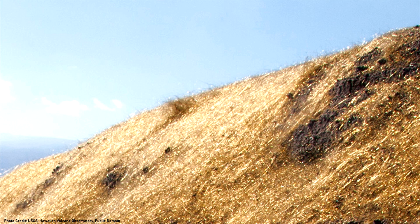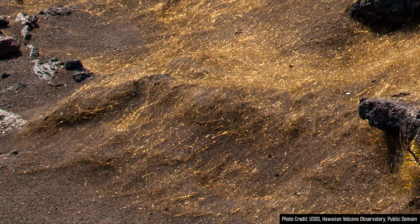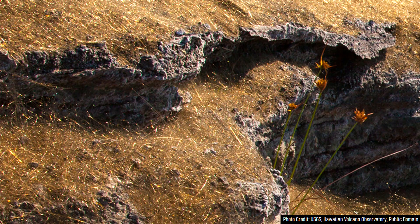Despite looking like hair or animal fur, this is instead a highly unusual volcanic rock. Specifically, it is a variety of volcanic glass which is referred to as Pele's hair. The abundance of Pele's hair in Ka'u Desert is unusually high, but it is not the only location with an abundance of this fascinating rock type.